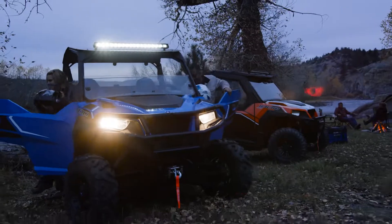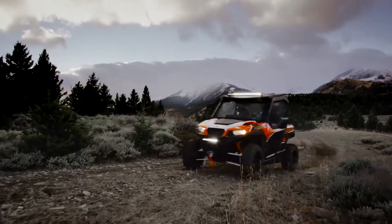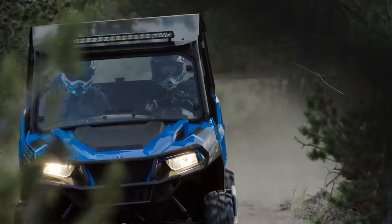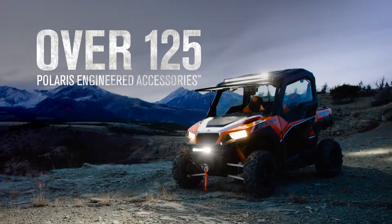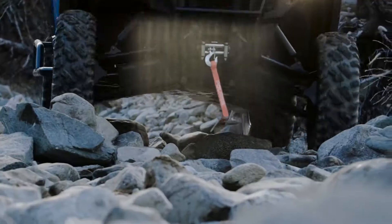If you want to extend the versatility of your Polaris General to get even more limitless potential, look no further than Polaris Engineered Accessories. With more than 125 accessories to fit the Polaris General, you can truly battle it all.